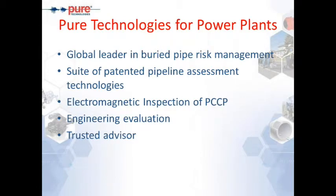Just to recap, this is a series of webinars geared towards power plants, giving an opportunity for our clients in the power industry to get to know us, what we do, what we provide, and how we can help them assess and manage their risk for buried pipes. A quick recap on what Pure Technologies offers for power plants.